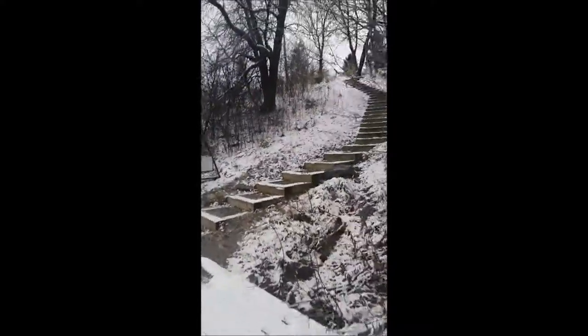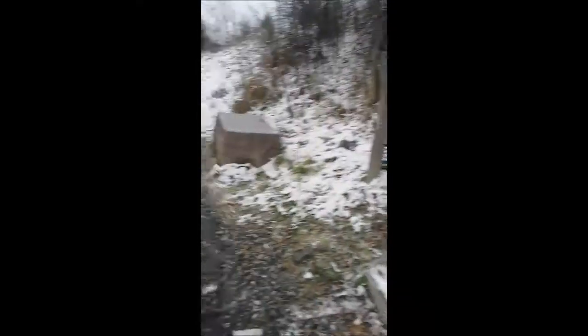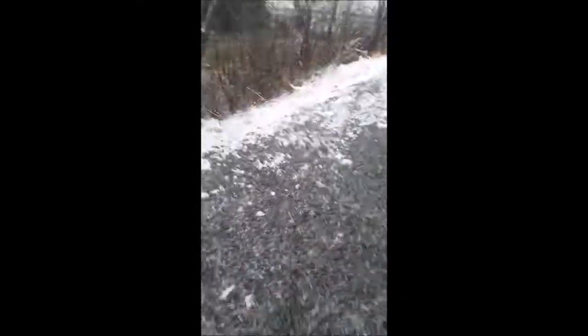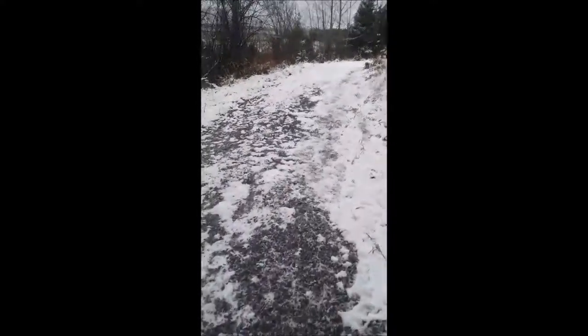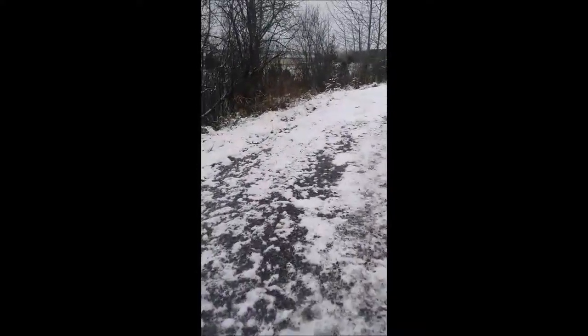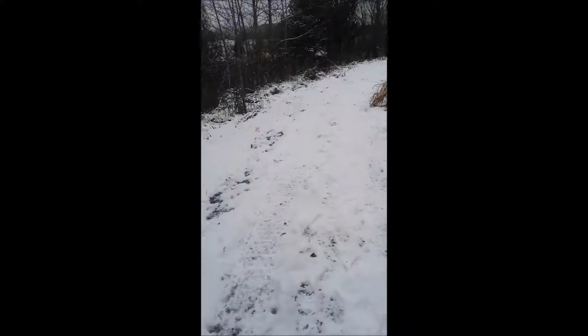They look really long — it's out of stairs. They look really cool in the summertime. Oh look, the trail is actually covered in snow. I actually don't know where I'm walking.